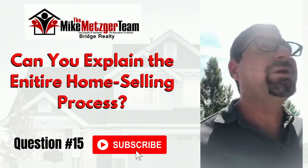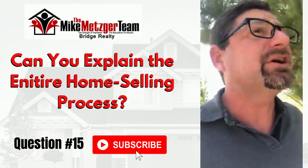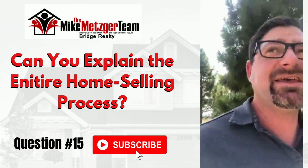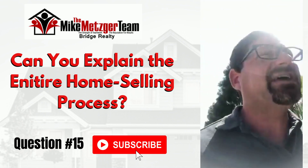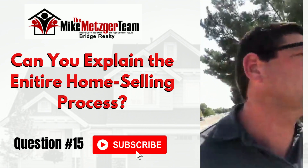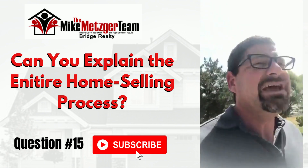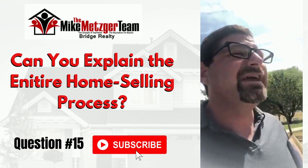The next step is coming up with the marketing plan, because not every home is the same. There are certain things you do with every home: you put up a sign, you put it in the MLS, I go live on Facebook at pretty much any listing that will let me — I think that's a huge marketing tool. Then there are unique things such as open houses and flyer boxes.